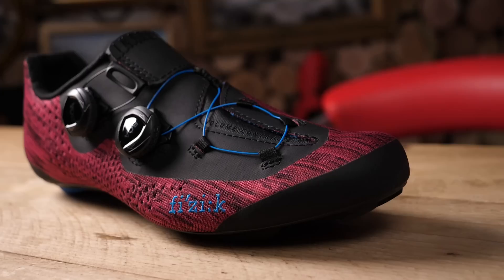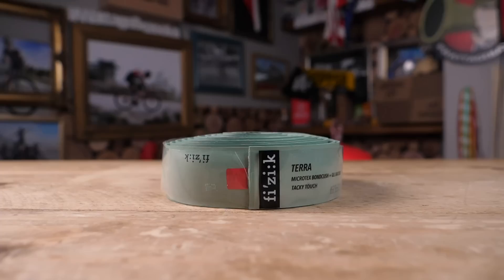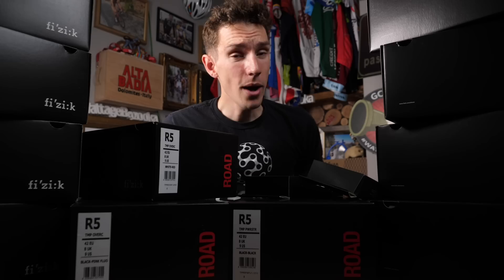Want to see what's coming up? We have all new shoe models, and Fizik have redone their entire collection of bar tape. I'm a huge fan of new shoes — I don't know who isn't. But actually, I'm weirdly excited about the bar tape as well because I've learned an awful lot going through it, and hopefully you will too.